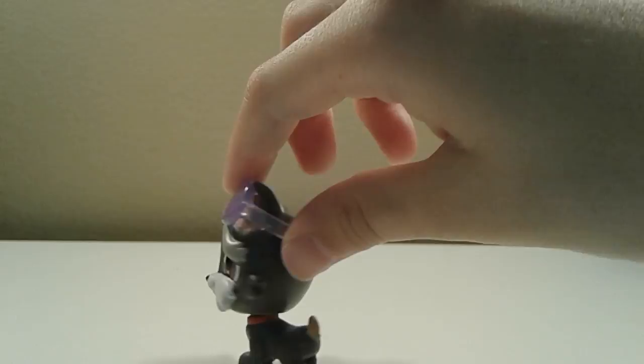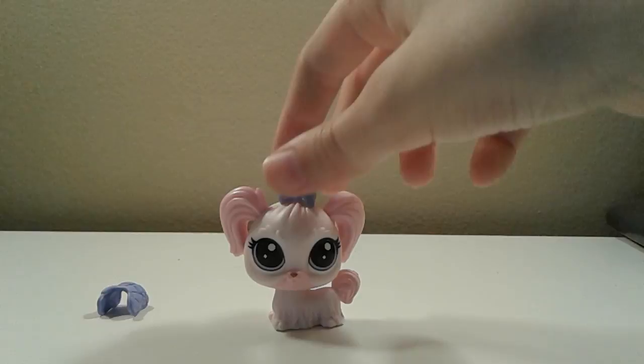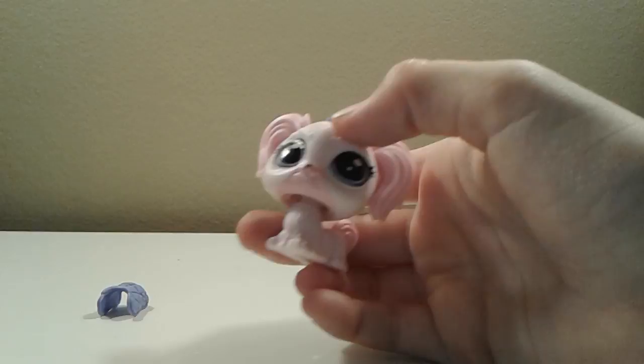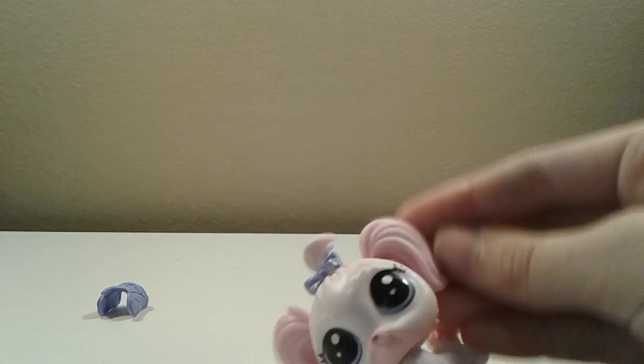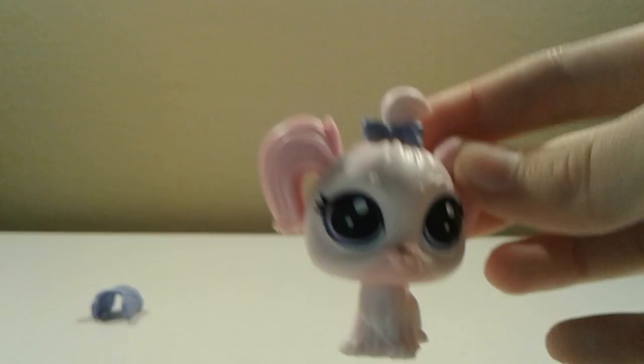The next Littlest Pet Shop is this cute dog — I believe she is a Yorkie, though I'm not entirely sure. She's really cute with a nice pinkish color on her fur with a little bit of white in it, and a darker pink color on her ears and her tail. On this pet there's a black LPS mark, and she has a cute little bow right in her fur. Her eyes are really pretty too — they're blue and a light blue-purple on the first layer.